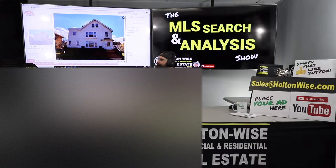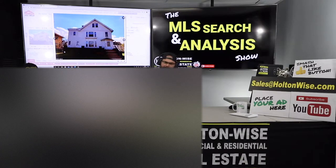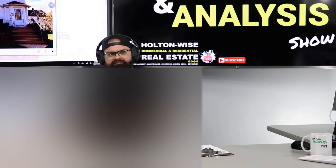In this video, I'm going to explain if this duplex is a good deal or if it's a money pit. And if you're an investor, especially an out-of-state investor, you better watch the whole thing.